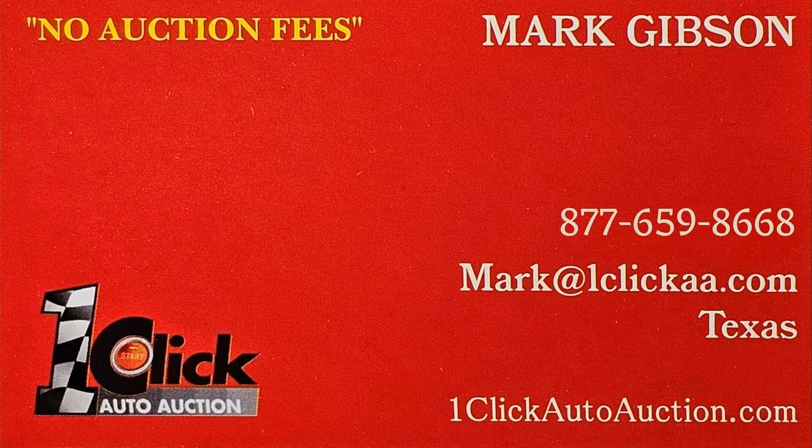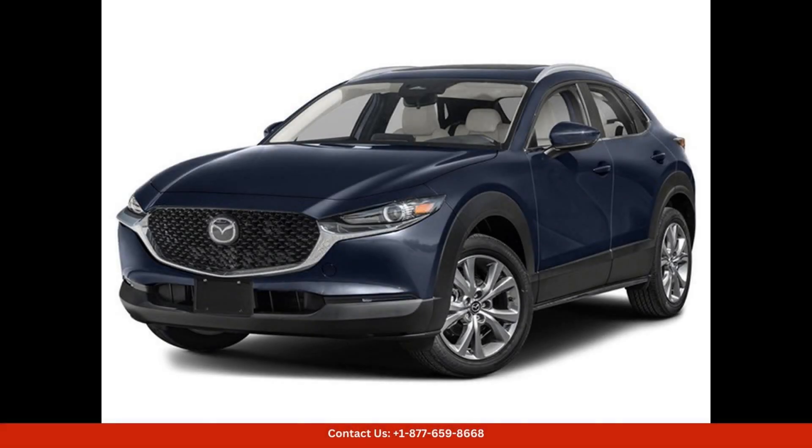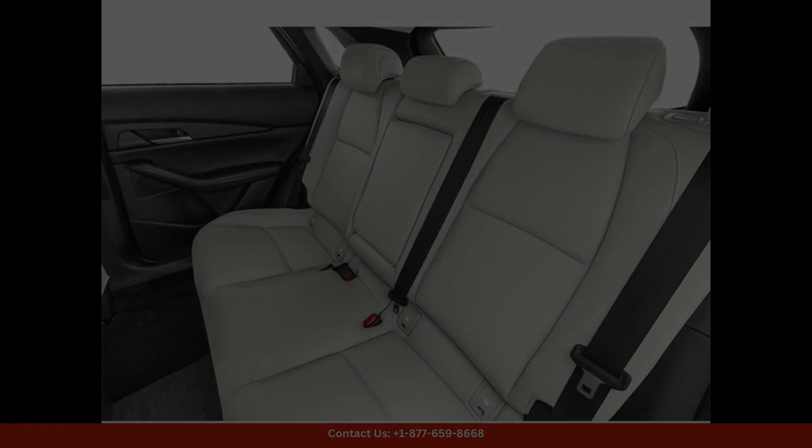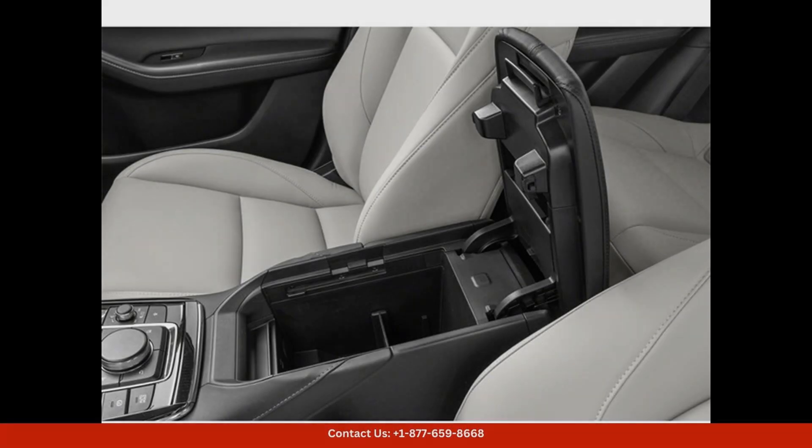Welcome to One Click Auto Auction. You can now buy and sell without auction fee. The 2024 Mazda CX-30 in deep crystal blue mica is a stunning and stylish compact SUV that is perfect for navigating the streets of Austin, Texas. The 2.5S preferred package offers a range of luxury features and technology to enhance your driving experience.